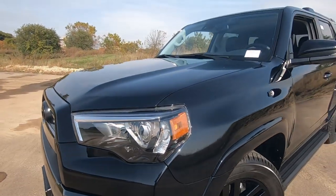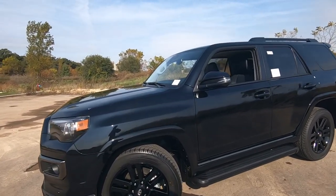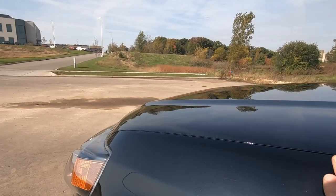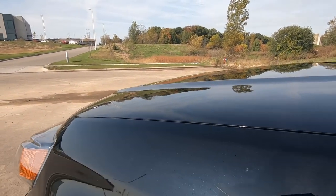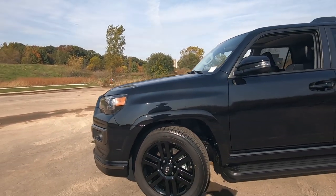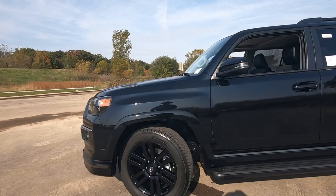This is the Midnight Black Metallic and it is offered in a couple of different colors — the Blizzard Pearl and the dark gray as well. One of the things about this Midnight Black Metallic is it has kind of a blue paint speckle to it, so it really shines. It's a really unique color of black and looks great on this vehicle.